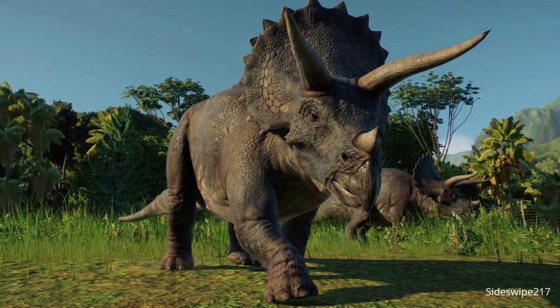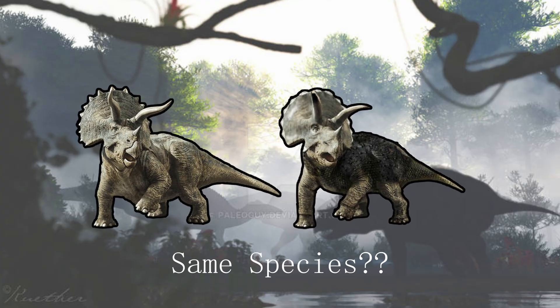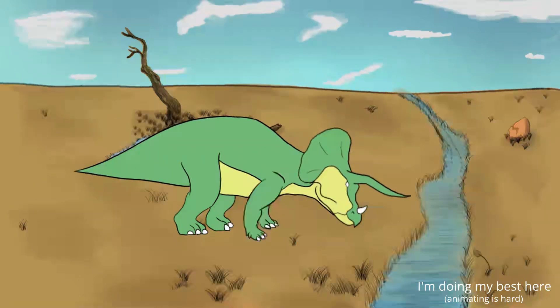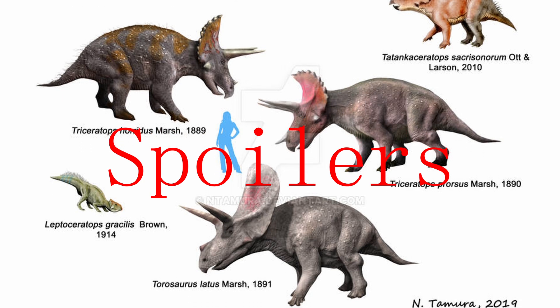Jurassic Park depicts a base design of a Triceratops, but what species exactly is anyone's guess. So, without wasting any more time, let's analyze the different species of Triceratops and any close cousins found within the Hell's Creek Formation of Montana.